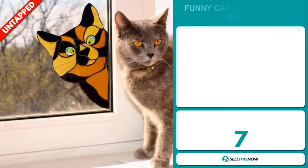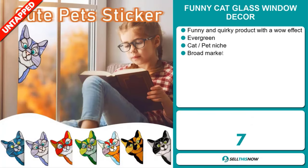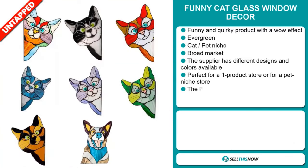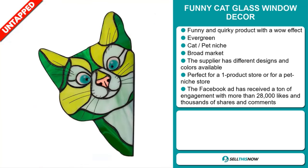Our next product is the Funny Cat Glass Window Decor. This is a funny and quirky product with a wow effect, and it's an evergreen product, which means you can sell this all year round. It falls under the cat pet niche market, which is a very passionate niche.